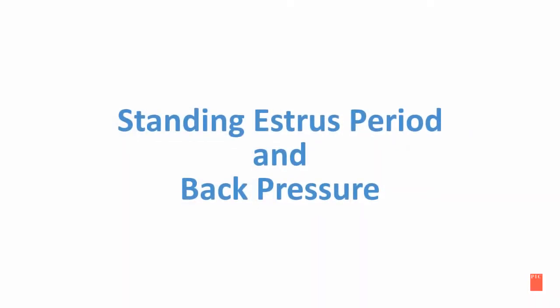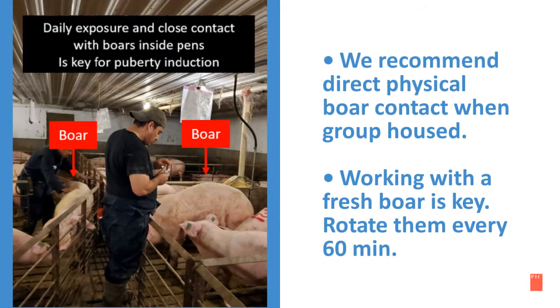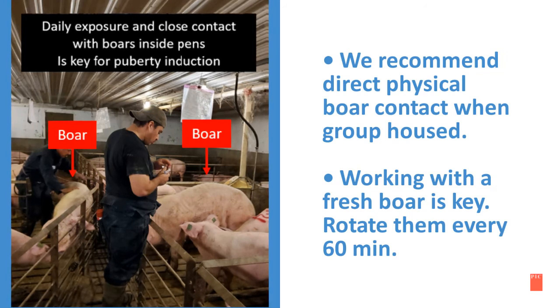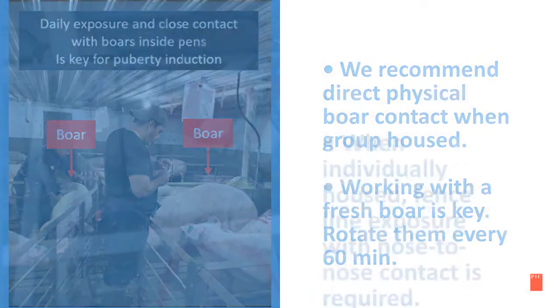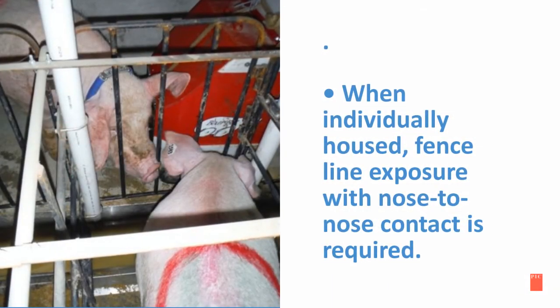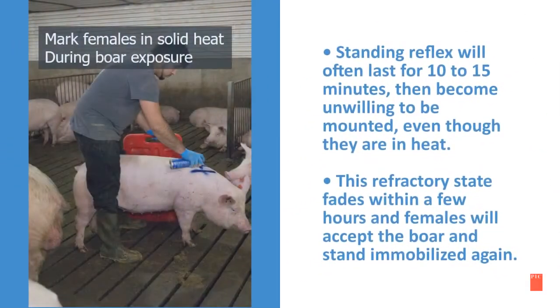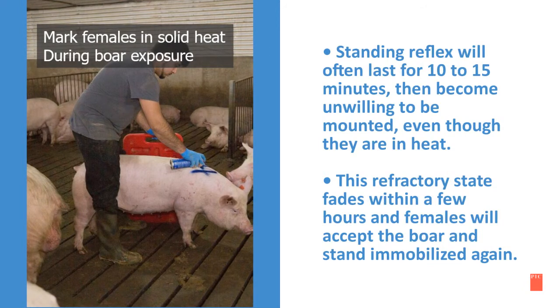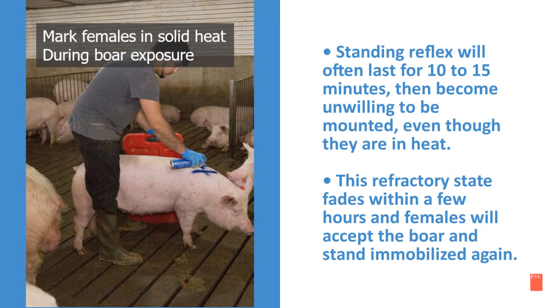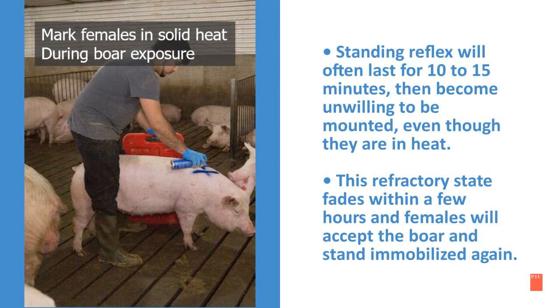Continuing with our chronological signs, next is the standing estrus when back pressure is applied. We recommend direct physical boar contact with group housing. Working with a fresh boar is key — rotate them every 60 minutes. When individually housed, fence line exposure with nose-to-nose contact is required. The standing reflex will often last for 10 to 15 minutes, then the females will become unwilling to be mounted, even though they are still in heat. This refractory state fades within a few hours and females will accept the boar and stand immobilized again.